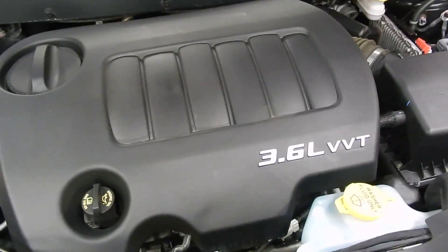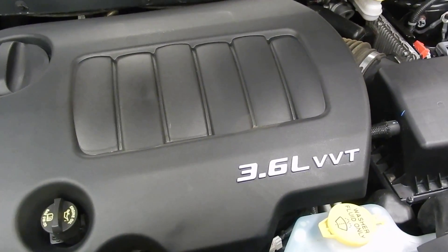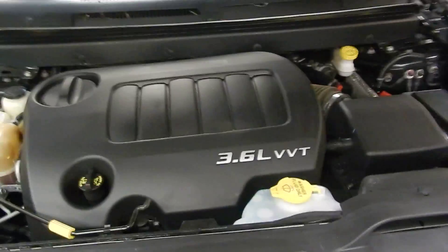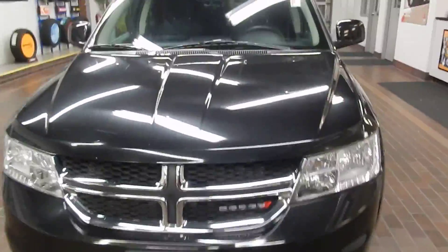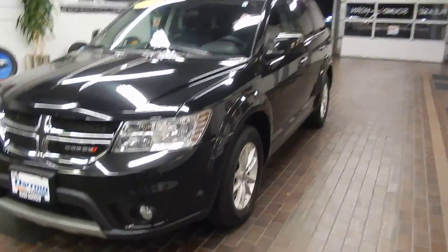Let's take a look under the hood. Right away we're going to see the 3.6 liter VVT 6-cylinder engine. It's a really great engine in this Dodge Journey — plenty of power to move you around even when you're fully loaded, but still maintaining really good efficiency with the variable valve timing. You're going to have a really great ride in this.